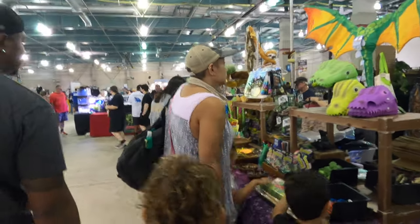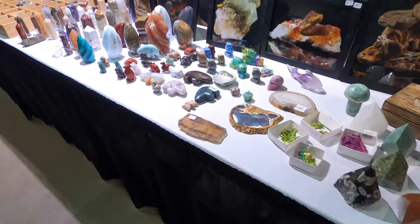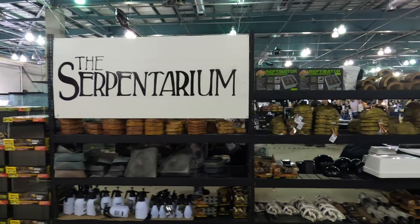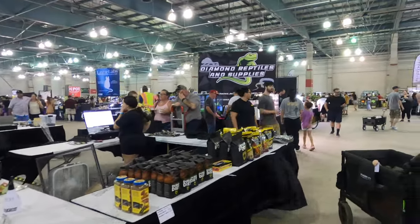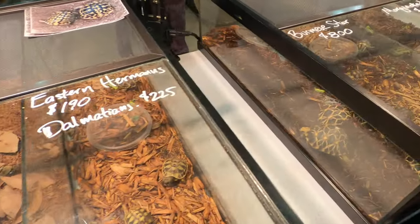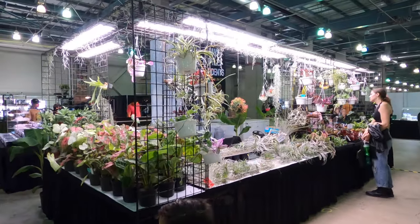Anyways, lots of stuff — lots of stuff for the kids. Crystals, of course, we love the crystals. My favorite local rock and mineral store was there. I love all the baby tortoises — who does not love a baby tortoise? I thought these air plants were really cool too.